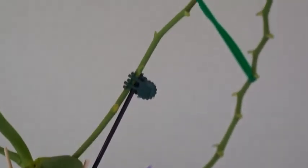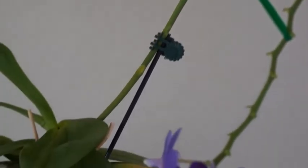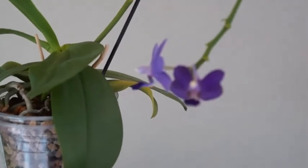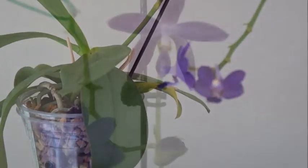Last year, I also used a twist tie to stabilize the spike, because otherwise it would just be dangling too much and I was afraid I would break the spike if I moved this orchid around.